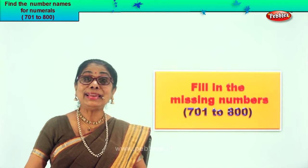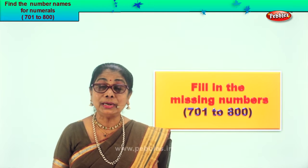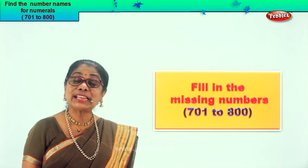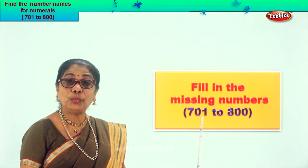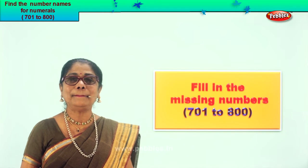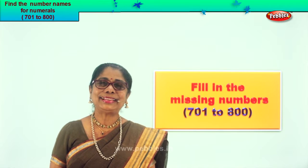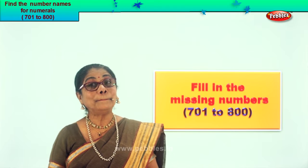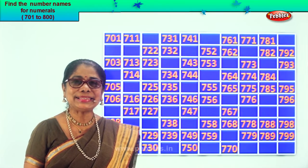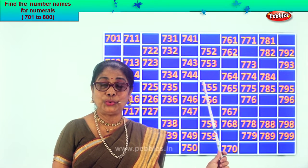Hi children! Numbers, they are very interesting aren't they? Today we are going to learn to fill in the missing numbers from seven hundred and one to eight hundred. So one lot of hundred numbers. You should know what follows what. You'll be given numbers but some numbers are missing. You will guess and fill in. It's a very interesting exercise. Look at what you have.